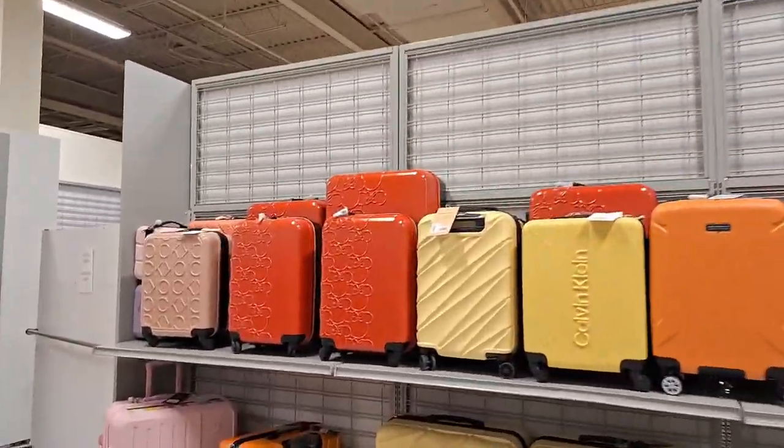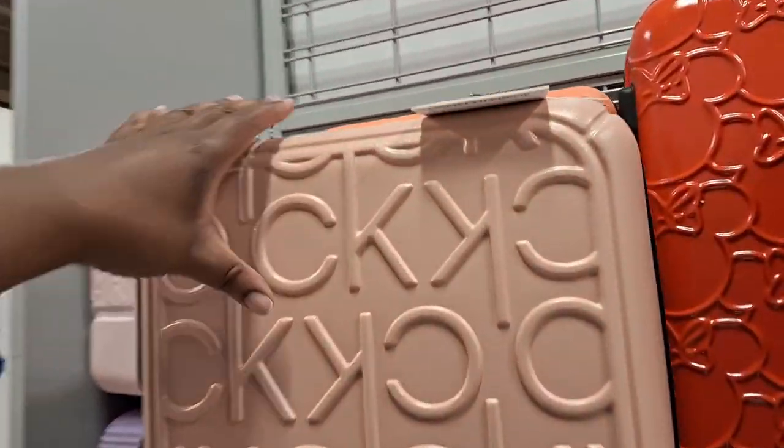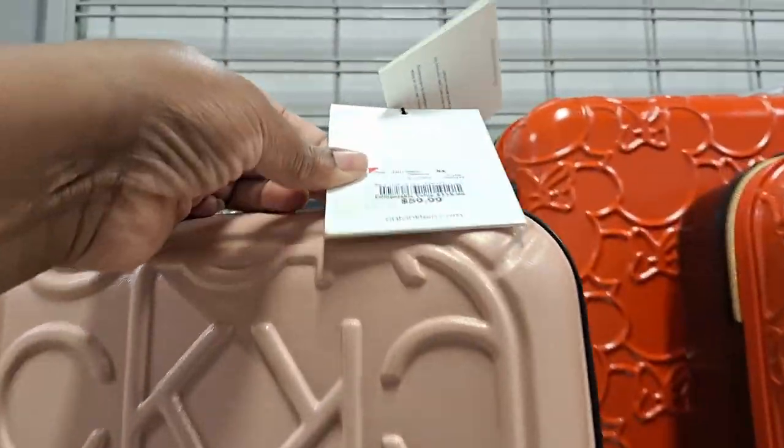I'm back and I found some more. Here's some more luggage — carry-ons. This one's cute too. How much is this one? $59.